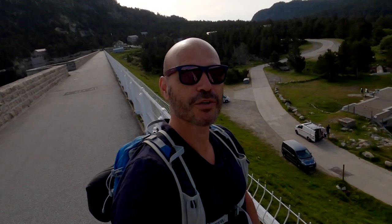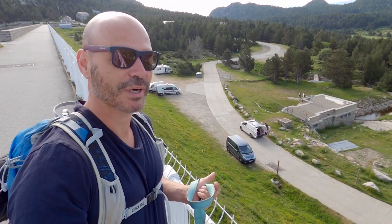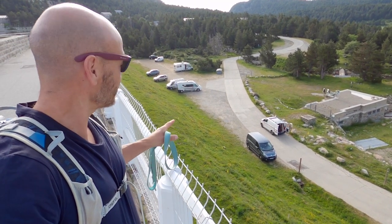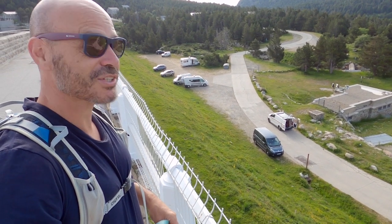It turns out that if you arrive before 7 a.m. or after 9 p.m., you can actually come up to the car park at the top here, which is actually a lot better. If you've got a camper van, you can park down there, which is a lovely spot, and it looks like it's free of charge. That's the way to do it.